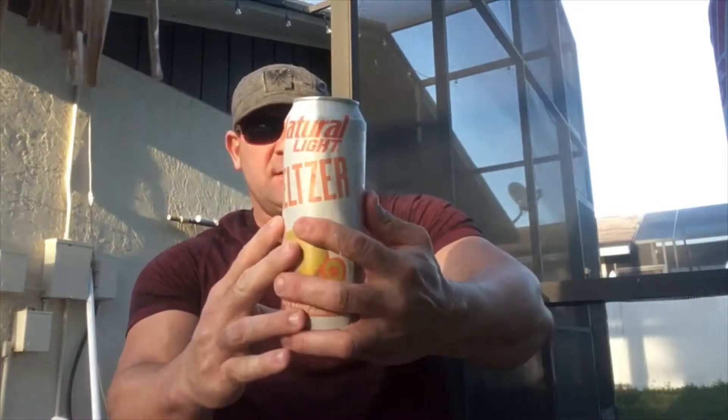Let's see what this is all about. We got 133 calories per serving, four carbs. Aloha Beaches — Mango Peach. Let's see what we got here. Good, peachy. These are 6.6% alcohol. That's pretty solid.